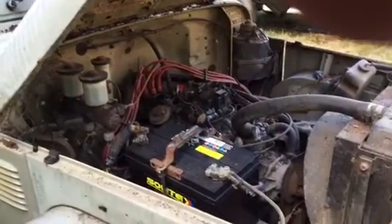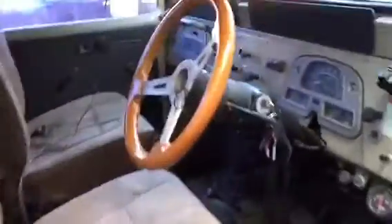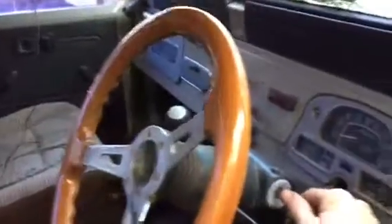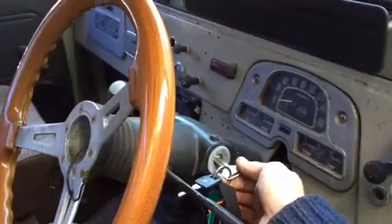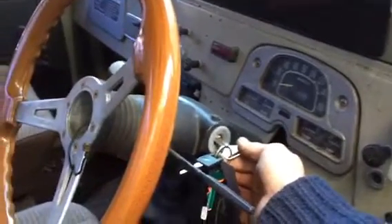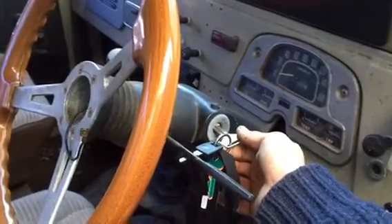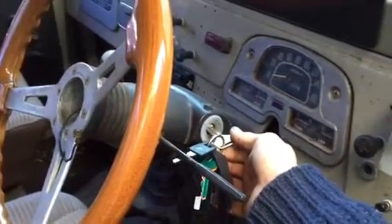Drained the fuel, filled the fuel tank up, put a new battery in it. It looks like the carby's jammed, but I'm going to turn it over and see what happens. Here we go, let's turn it over.